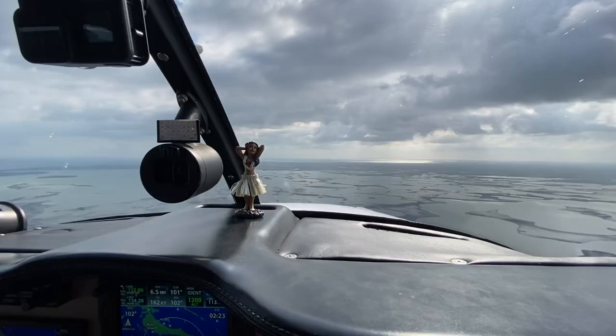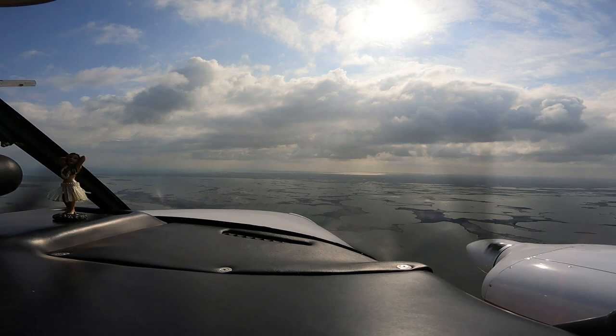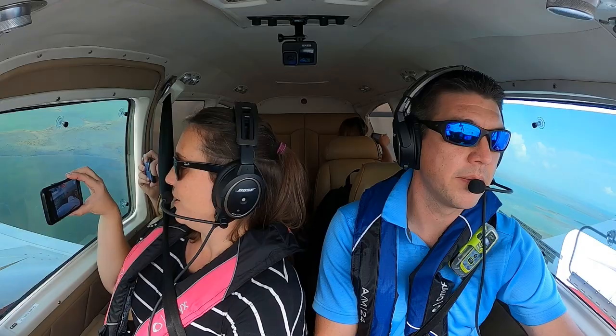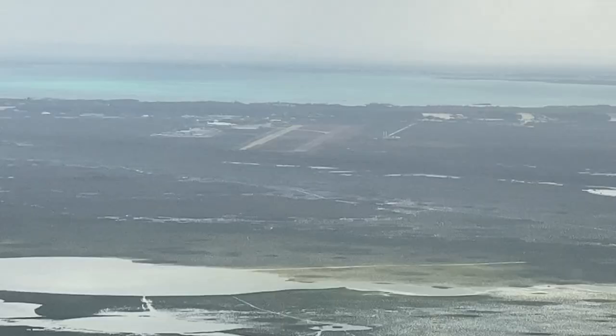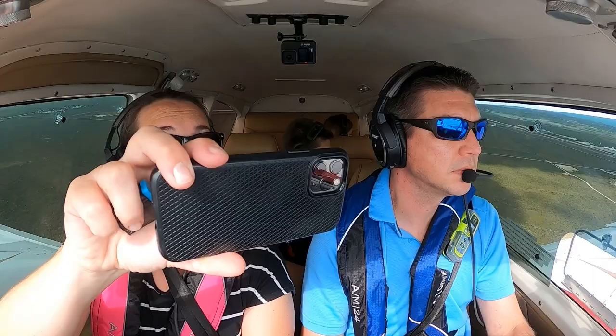Marsh Harbor, Aztec 2441 Mike, seven miles to the west, inbound for full stop, runway 27, entering extended left downwind. That's cool, huh? Very definitely strong wind, pretty much straight down the runway. Runway 27, Marsh. Roger. Marsh Harbor, Aztec 2441 Mike, turning left base, runway 27. Marsh Harbor, Aztec 2441 Mike, turning final, runway 27.